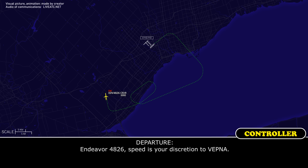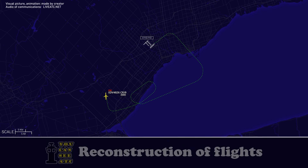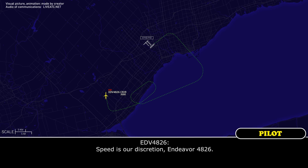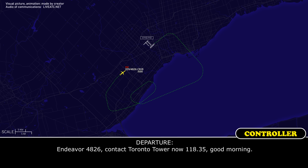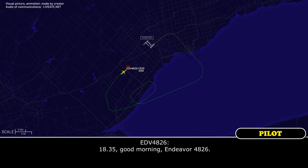Endeavour 4826, speed is your discretion to VESNA. Endeavour 4826, contact Toronto Tower now, 118.35, good morning. 118.35, good morning, Endeavour 4826.